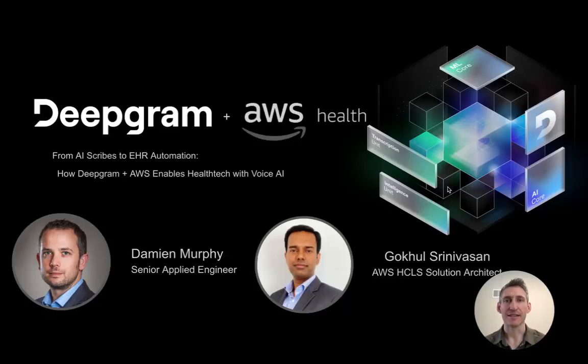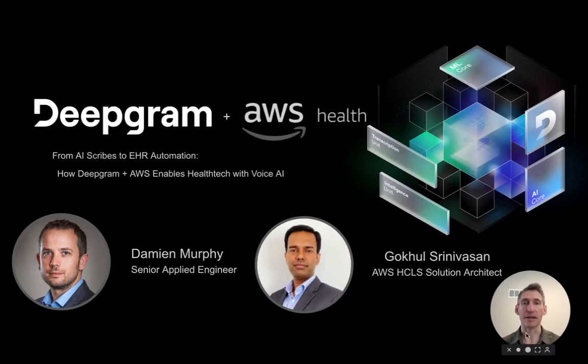Hey, my name is Zach France, and I'm going to be recording this short demo to demonstrate and illustrate how DeepGram and AWS have collaborated and co-built a solution for the healthcare industry to reduce administrative overhead for physicians, nurses, and other similar professions, as well as improve patient outcomes. This demo was created by Damian Murphy from DeepGram and Gokul Srinivasan from the AWS Healthcare and Life Sciences team.